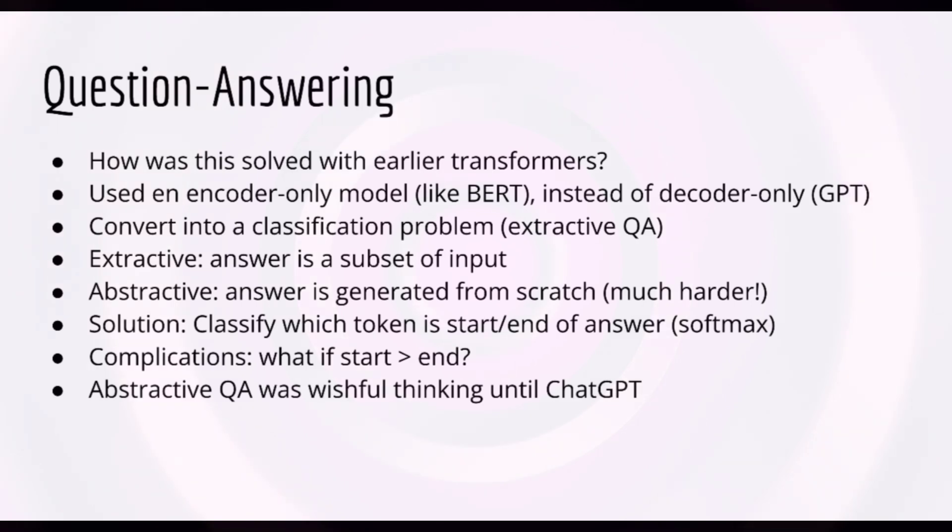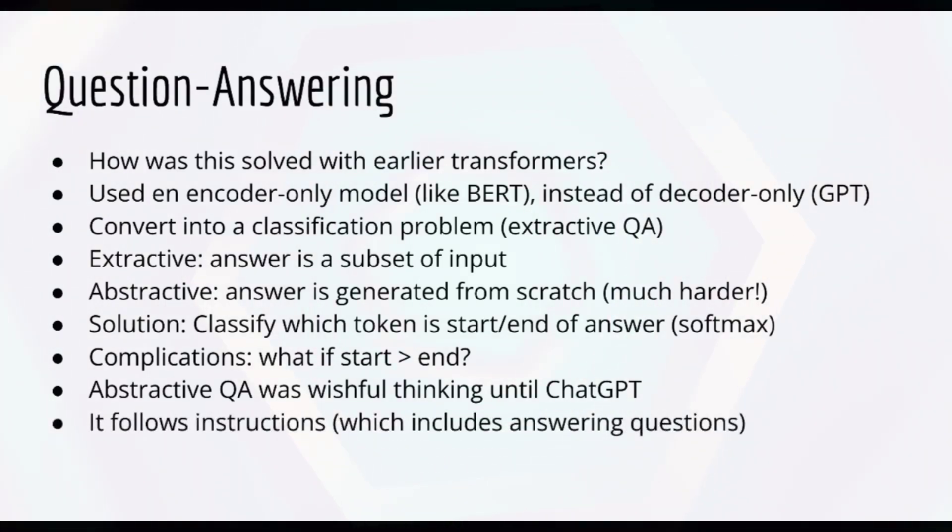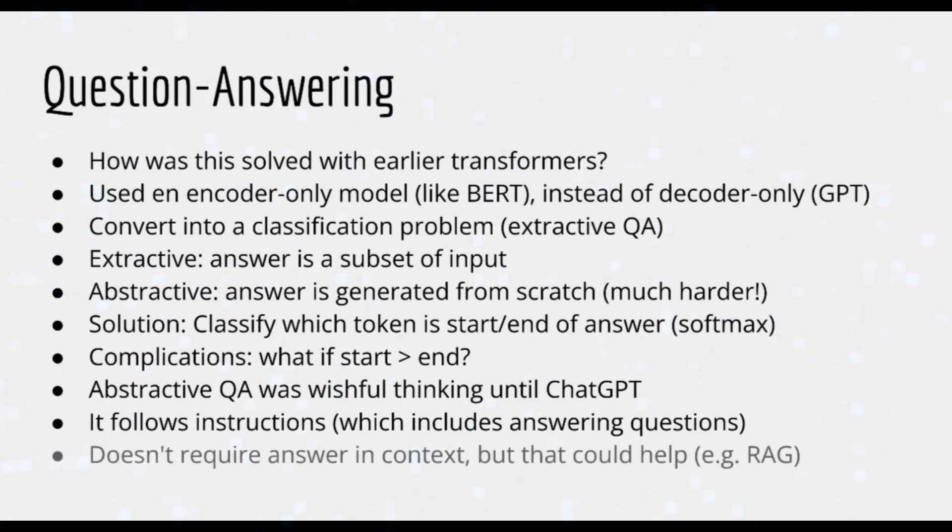On the other hand, abstractive question answering was merely wishful thinking until ChatGPT. Models simply could not generate text coherent enough to produce meaningful answers. ChatGPT, however, essentially always does abstractive question answering. More precisely, it is trained to follow instructions, so it'll do whatever you tell it to do, including answering questions. All of its answers are generated on the fly and are completely coherent, albeit sometimes factual information is hallucinated. Furthermore, it does this with no required context at all, although context can be provided to improve answer accuracy — you'll learn more about this when we discuss RAG.